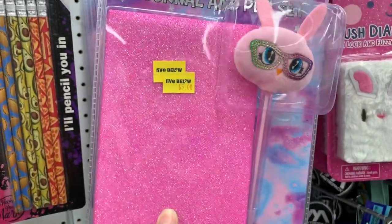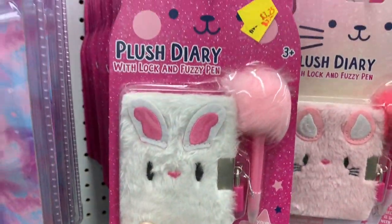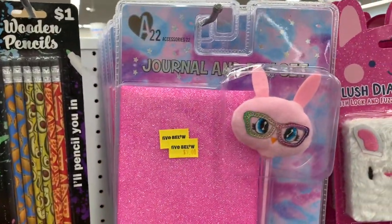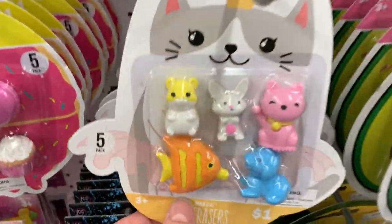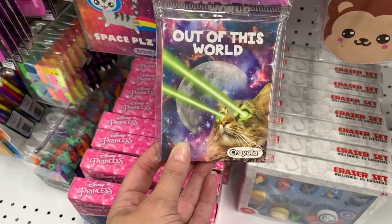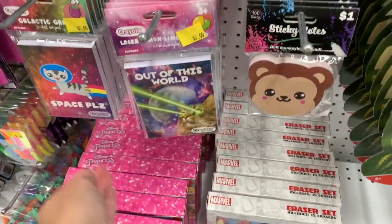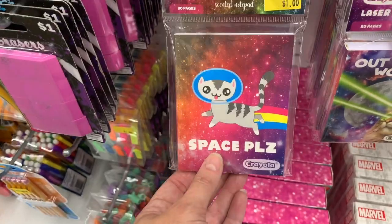I'm just seeing lots of cute new items. We saw these about a month or so ago for $3.25, but they've recently added this one — it's a cute little bunny with glasses and it's $5. They have lots of erasers in here for just a dollar. Out of this world lemon lime scented notepads. This is grape scented. These are also just a dollar.